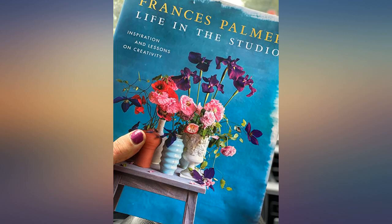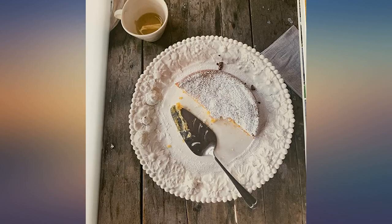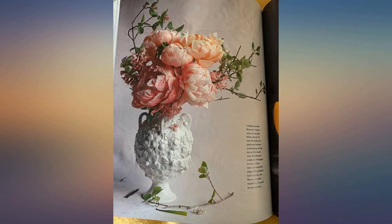Great for practical cut flower garden info mixed with creative inspiration, it is written like a story with plant science sprinkled in. The photos are dessert for my eyes too.